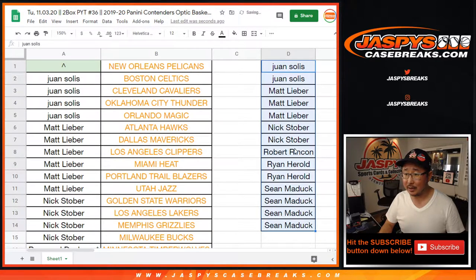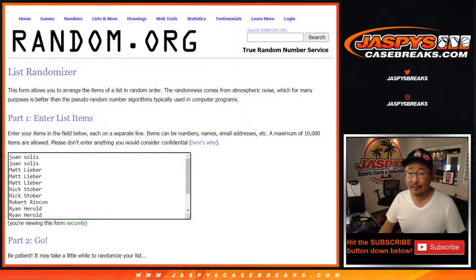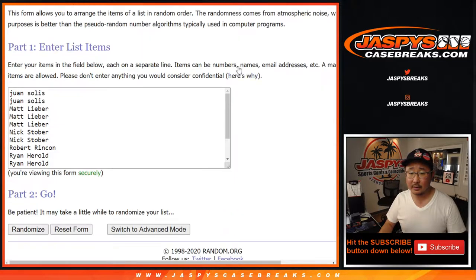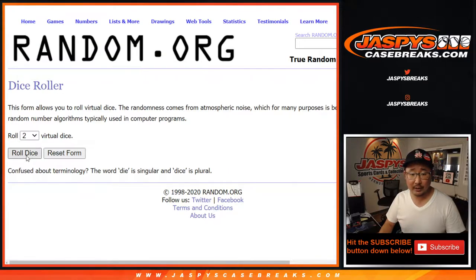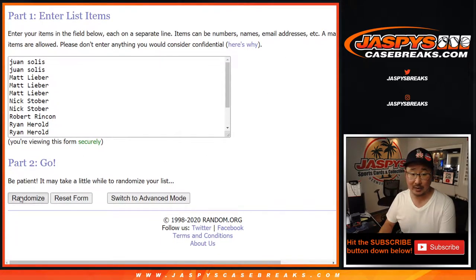Alright, Tyler Brenner, what's going on? Let's copy all these names right here and roll it. Let's randomize the list — two and a four, six times. Name on top after six randomizations gets the Pelicans in this quick two box break.